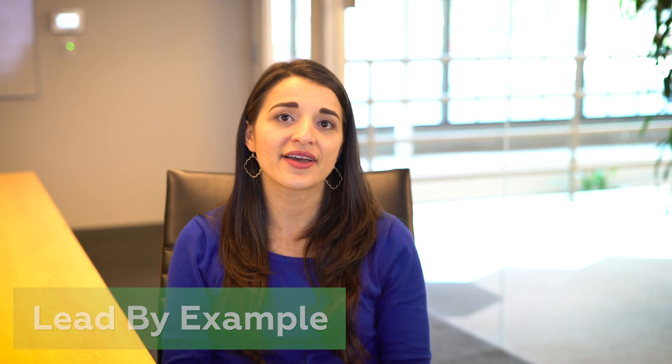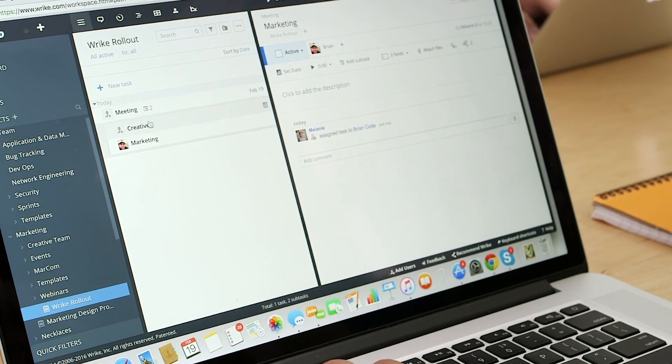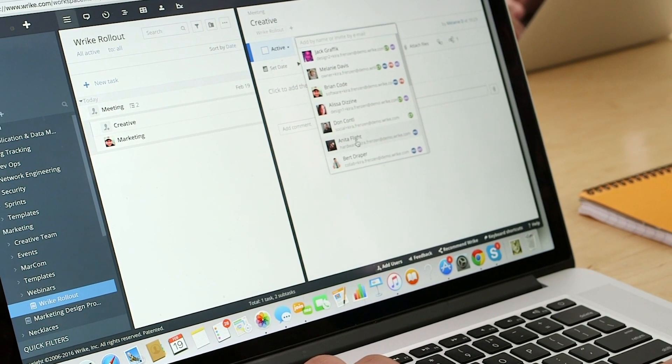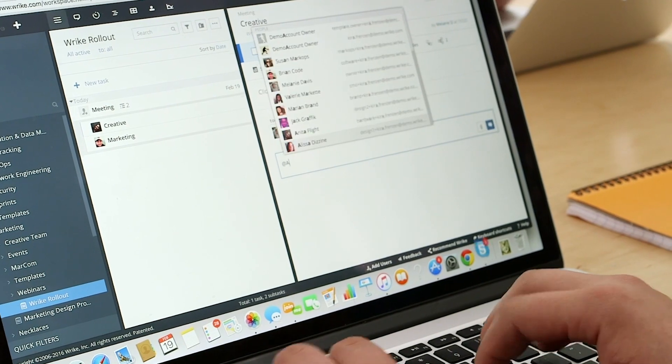Lead by example. Assign all work in Wrike. Ideally tasks should be limited to one assignee instead of multiple assignees — that way it's clear who's responsible for getting the work done. Don't assign more than five or ten tasks per person at a time. Attach files to tasks, communicate in Wrike, and keep due dates current. Your team won't use the tool unless you do.